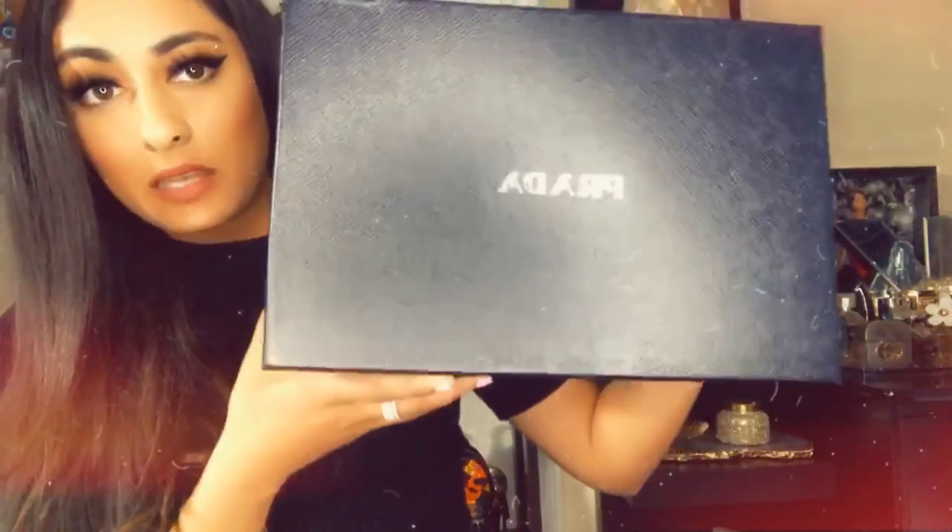So the next thing I got from Prada is a visor. It's the visor. I need to make some adjustments to it because it's just been in the box for too long, but it's really cute and I think this retails at $210 if I'm not wrong.